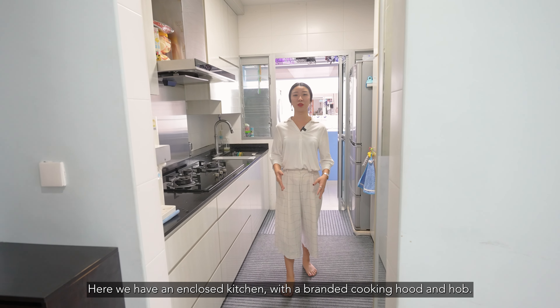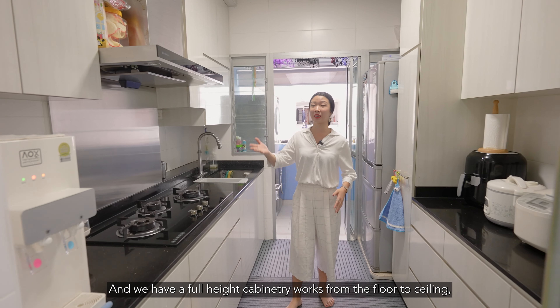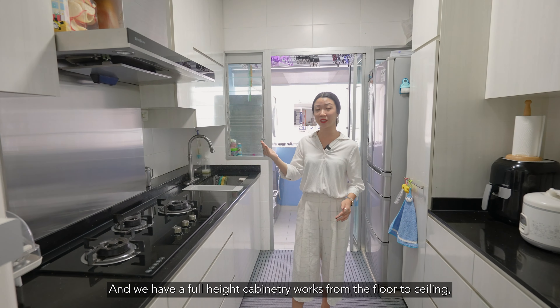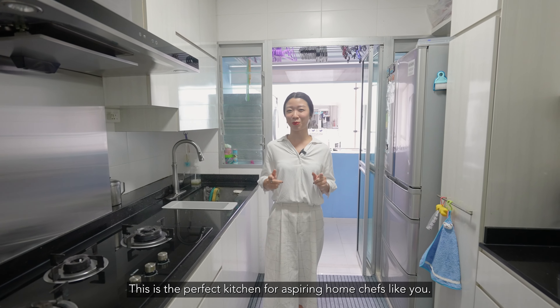Here we have an enclosed kitchen with a branded cooking hood and hob. We have full height cabinetry from the floor to ceiling, giving you maximum storage space. This is the perfect kitchen for aspiring home chefs.